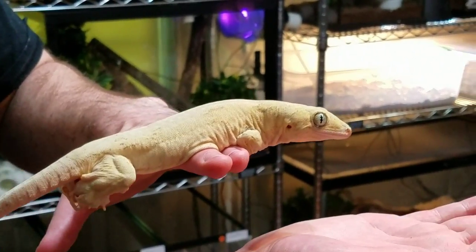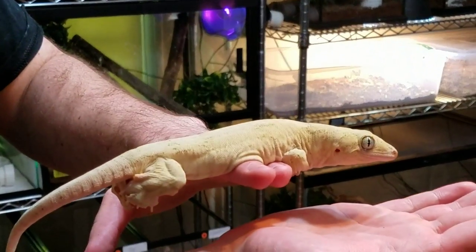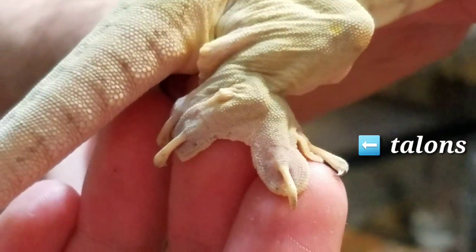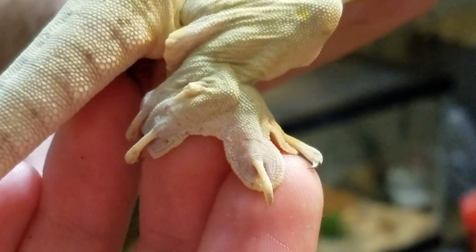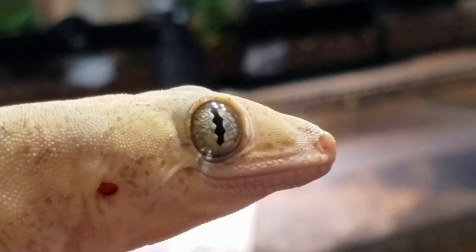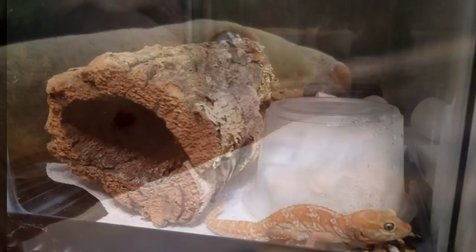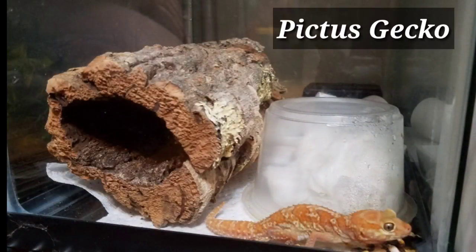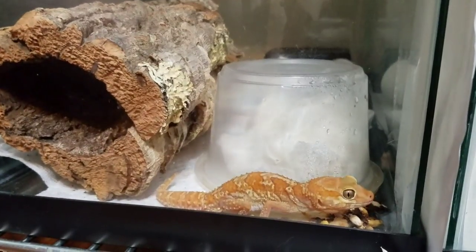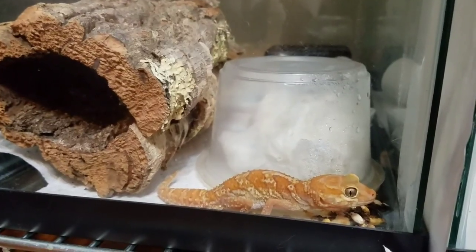There's kind of a misnomer going around — some people will call them vorax geckos, some people will call them halmaheras. These are halmaheras. I feel like he has a little more control over them, and it's just working on handling just for a few moments while we clean. He's not happy.